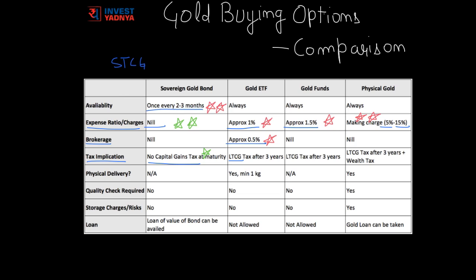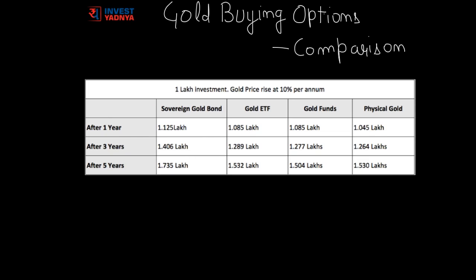If you want physical delivery of gold bought in paper format, you cannot do that with Sovereign Gold Bonds or Gold Funds. In Gold ETF, physical delivery is possible but you need to order a minimum of 1 kg. For all paper gold options, no quality check is required and there are no storage charges or risk involved. Gold ETFs and Gold Funds do not allow loans against these assets, whereas Sovereign Gold Bonds allow loans against the bonds, and physical gold allows gold loans.